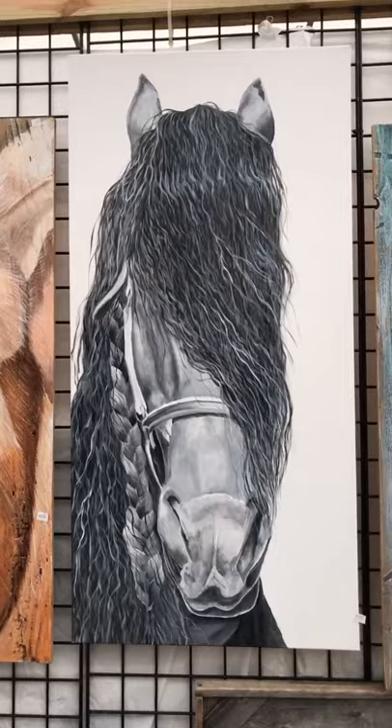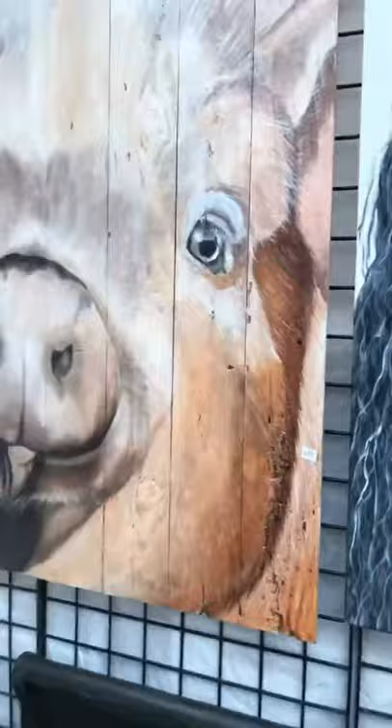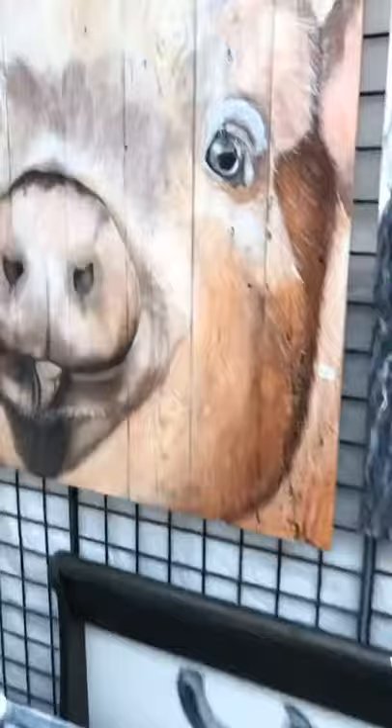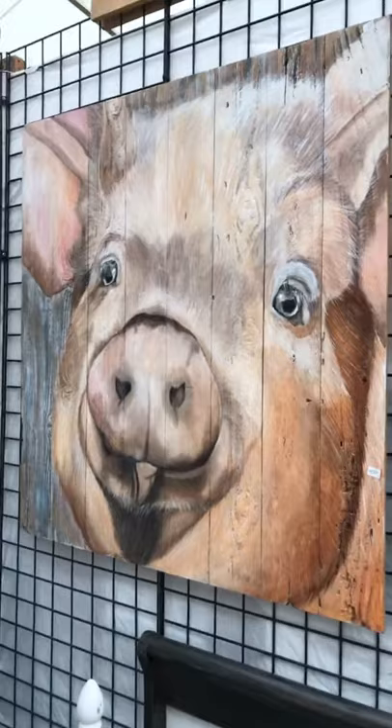They all have their own personalities. Look at this pig — so sweet. We had a pig at the same farm where I met the Friesian, and they have personality. He was spoiled and he lived inside the house until he got too big, and then they allowed him outside. He still wants to be petted a lot, and if you don't pet him, he'll come and start gnawing at your feet and nudging at your pants.